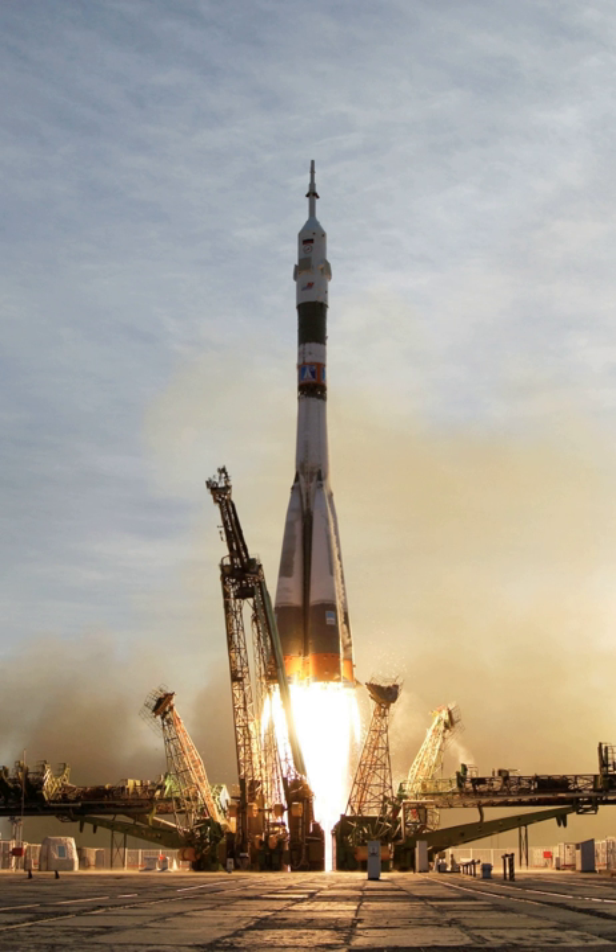A super heavy lift vehicle is capable of lifting more than 50,000 kg of payload into LEO. Similarly, the leading European launch service provider Arianespace also uses the 'heavy lift' designation for its greater than 20,000 kg to LEO Ariane 5 launch vehicle, and 'medium lift' for its array of launch vehicles that lift 2,000 to 20,000 kg to LEO, including the Soyuz and pre-1999 versions of the Ariane 5.